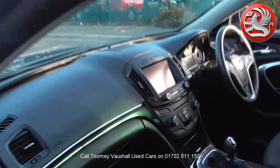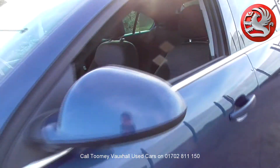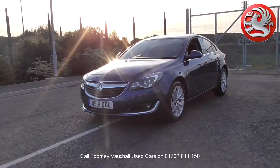All used vehicles come with an extendable, fully comprehensive warranty to provide you with absolute peace of mind. Thanks for watching. We look forward to hearing from you soon. Take care.